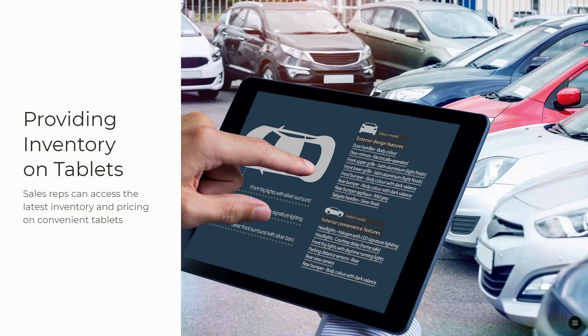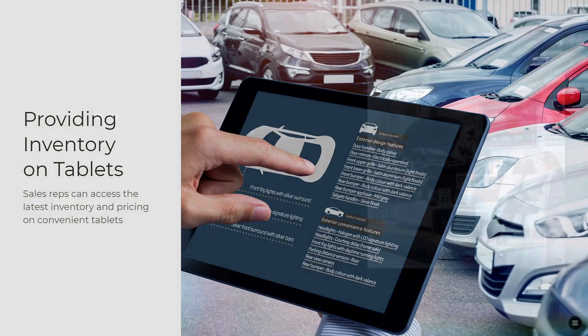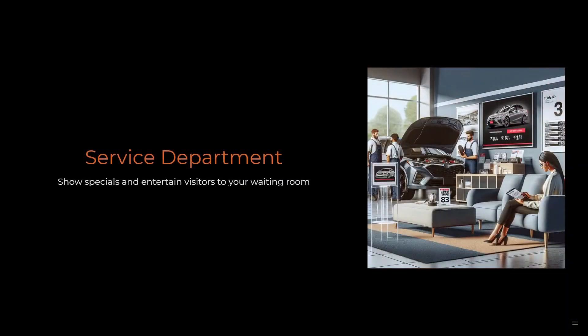You can also provide inventory on tablets so your sales reps can access their latest inventory and pricing on convenient tablets they can take out to the sales yard with them. Your service department can show specials and entertain visitors to your waiting room while they're waiting for their car to be serviced.